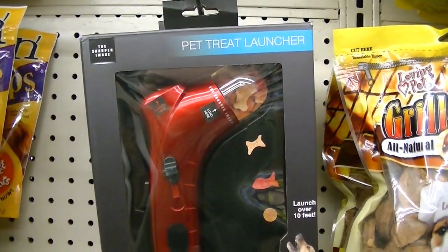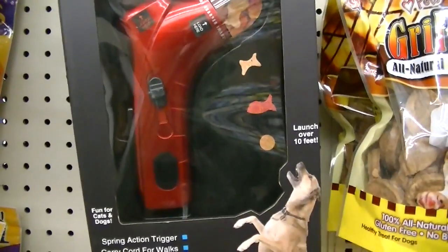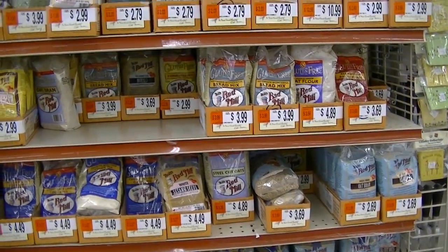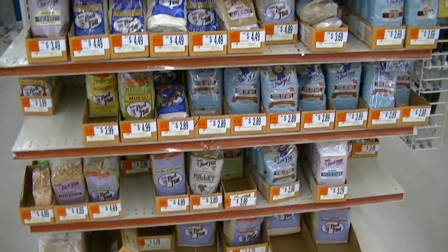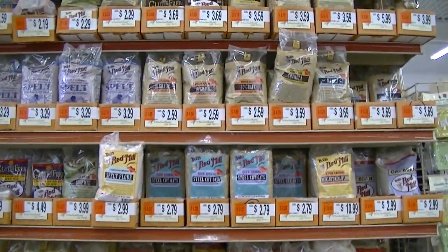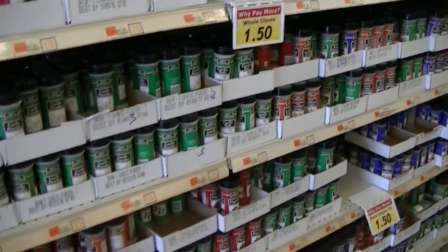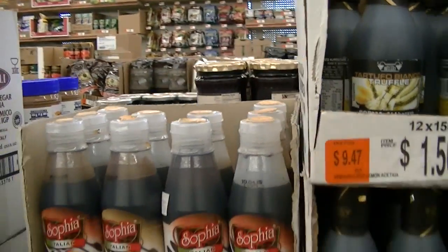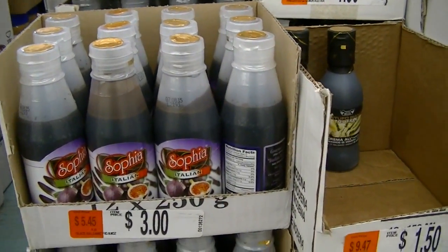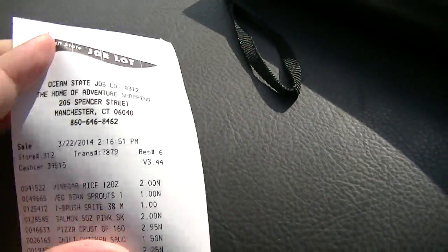There's a pet treat launcher — or you could just throw it — it's from Sharper Image. These are all 20% off this week. Good afternoon! Hello Mooski!